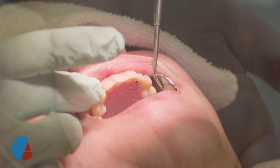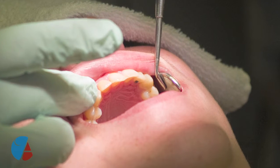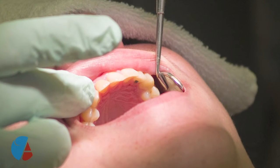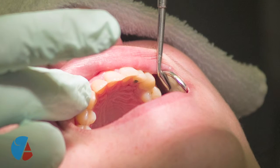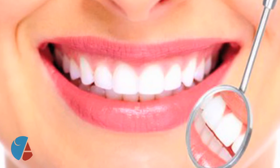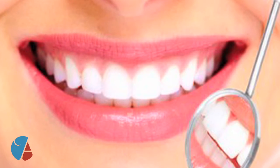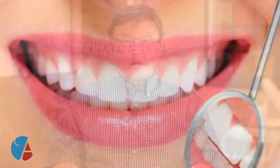Sometimes when there's not enough bone and teeth have been missing for years — which is pretty common — you can still place the implant, but a lot of times you've got to graft extra bone onto your own bone, and that's a procedure that's commonly done today too. It all depends on the individual situation, whether the bone graft can be done. But under ideal conditions, if you can put an implant in, that's the way to go.